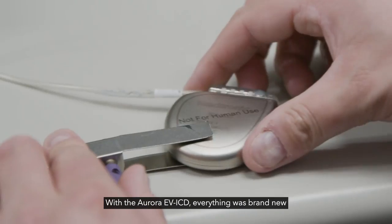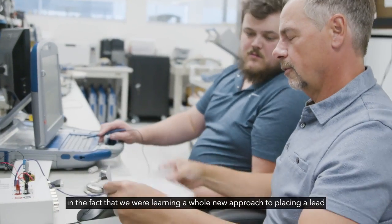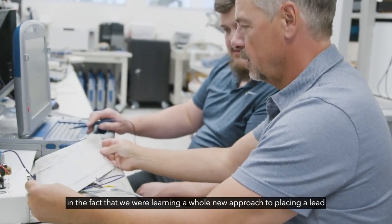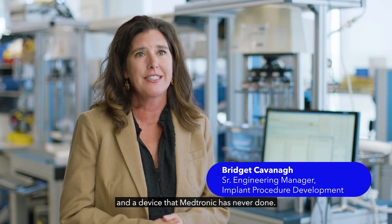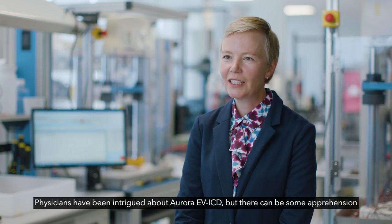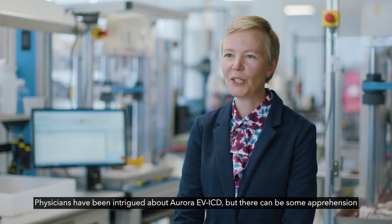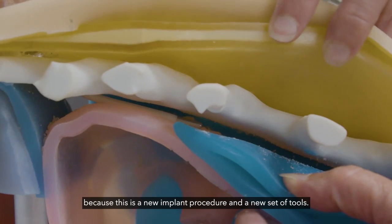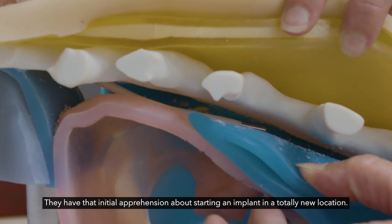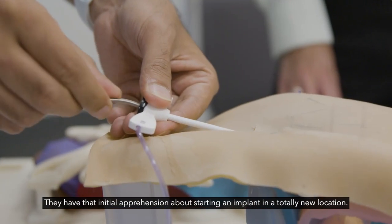With the Aurora EVICD, everything was brand new — we were learning a whole new approach to placing a lead in a device that Medtronic has never done. Physicians have been intrigued about Aurora EVICD, but there can be some apprehension because this is a new implant procedure and a new set of tools. They have that initial apprehension about starting an implant in a totally new location.